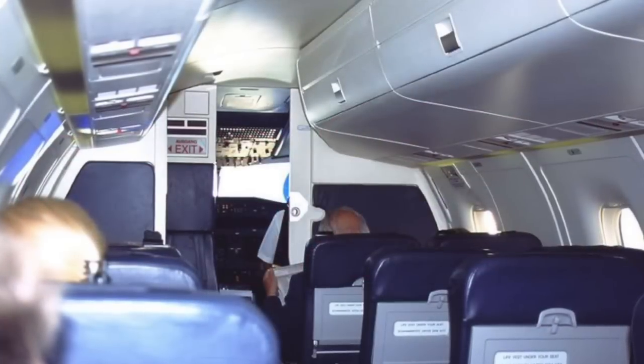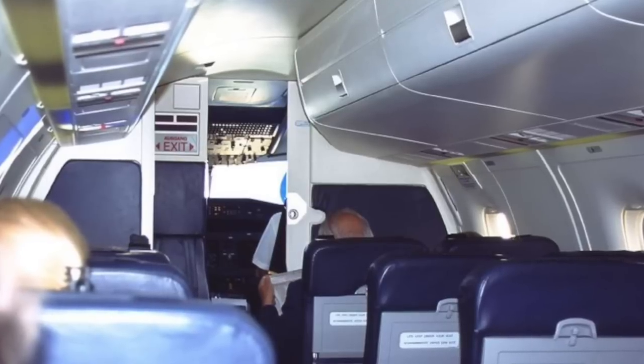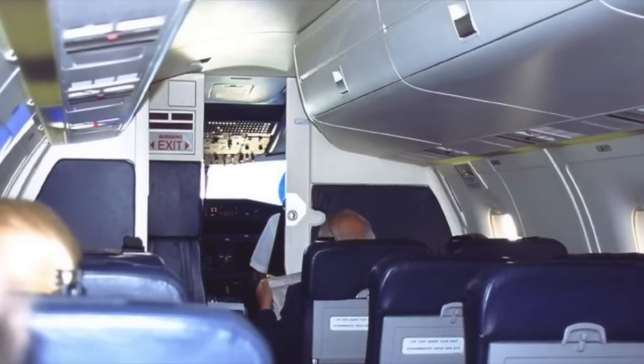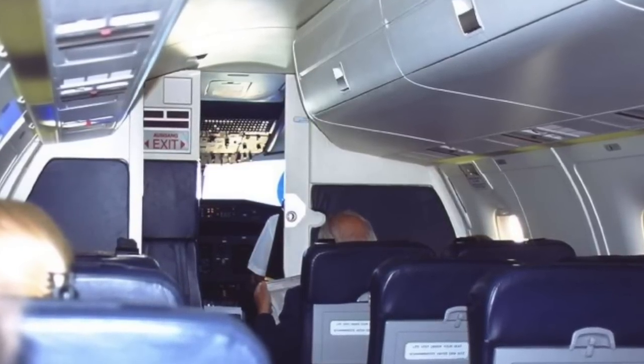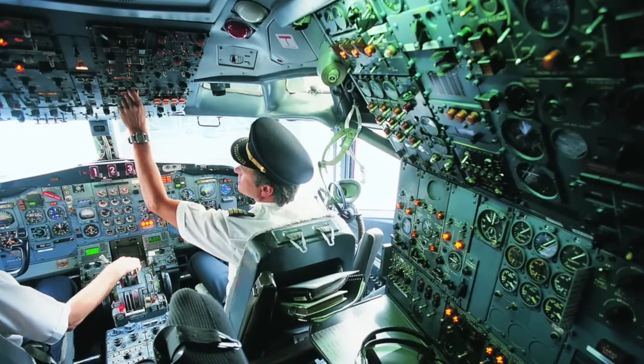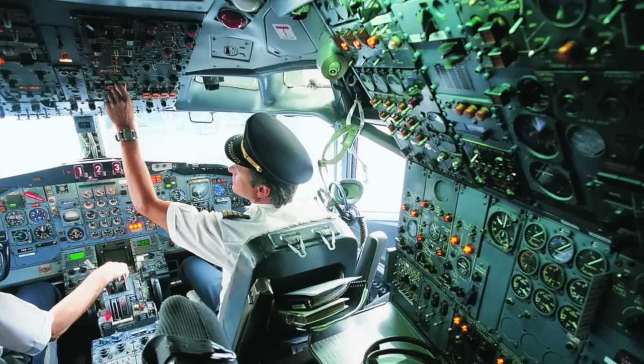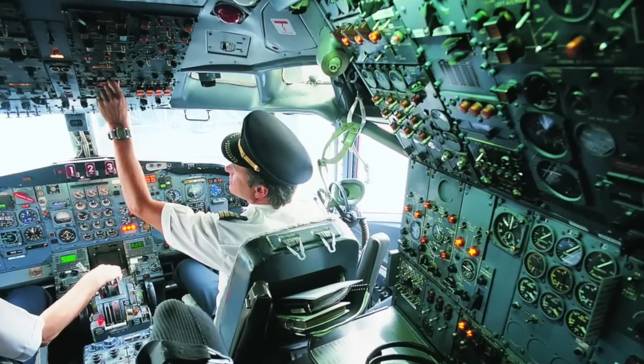The days of flying the friendly skies and seeing open cockpit doors ended on 9/11. But the memories of watching the pilots and seeing the view out the cockpit window was one that mesmerized travelers. Although the doors are often open prior to takeoff due to flight and ground crew preparations, the doors today are secured for the duration of the flight.